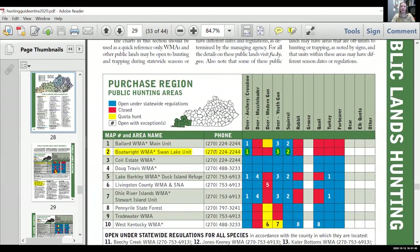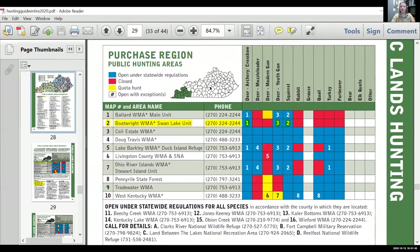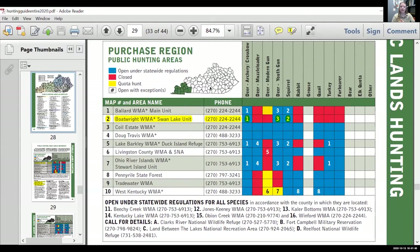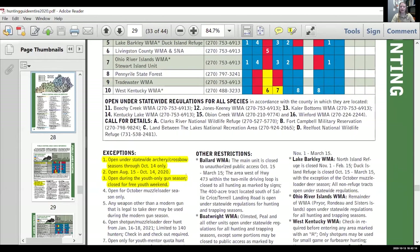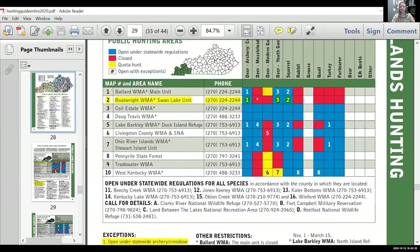The quick guides can be a little overwhelming if you're not used to charts, but they're a quick reference. For example, if you're interested in the Boatright WMA, Swan Lake unit, you can see it's open — shown in blue — for the deer archery and crossbow season. Anything that is an exception to statewide regulation will have a number corresponding to explanations at the bottom. The same number can be used for multiple WMAs. That's how the quick guide works.